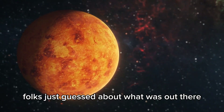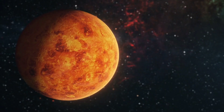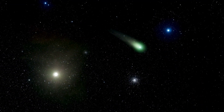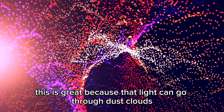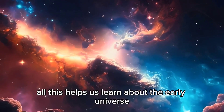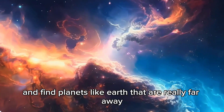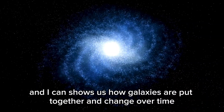Before, folks just guessed about what was out there. The Webb Telescope lets them actually see it in detail. The telescope has all sorts of instruments that pick up different light waves. One of them, called NIRCam, takes pictures in infrared. This is great because that light can go through dust clouds, so we can see deeper into space. NIRCam can watch stars being born in galaxies, helping us learn about the early universe, where galaxies came from, and find planets like Earth that are really far away. NIRCam shows us how galaxies are put together and change over time.